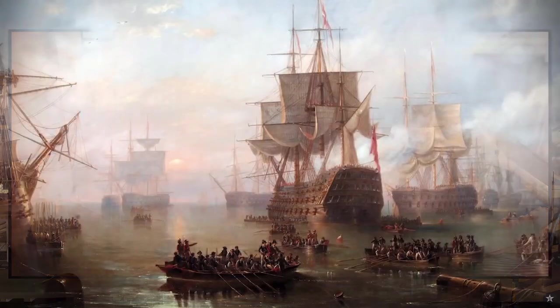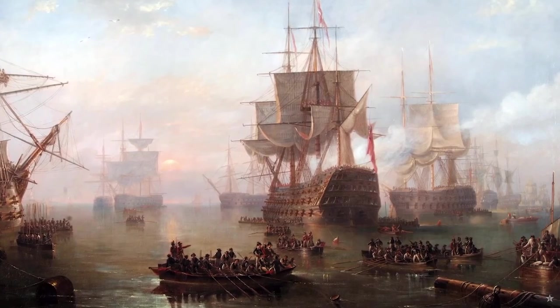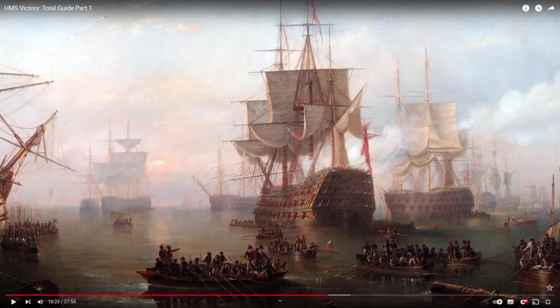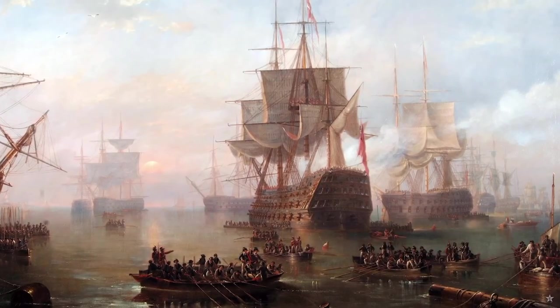HMS Victory was a first-rate ship of the line, defined as one that carried 100 guns or more. They were the most powerful vessels. I got that wrong in part one — I said a first rate was about 80 guns or more; that's probably a second rate. Other navies use slightly different rating systems, so just a slight correction there. Admirals often chose first-rates as their flagships, the command vessels for a fleet or squadron.